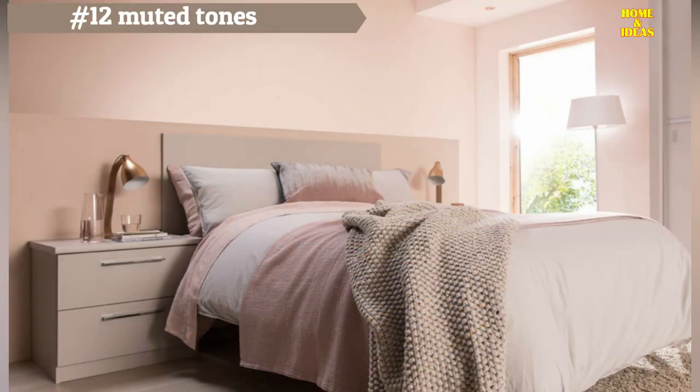The bedroom has been transformed into a serene and refreshing oasis, perfect for finding respite on scorching summer days. By blending soft shades of white and pink, the inclusion of light wood accents brings a sense of warmth and nature to the room. The headboard introduces texture and style, enhancing the overall atmosphere of tranquility and relaxation.